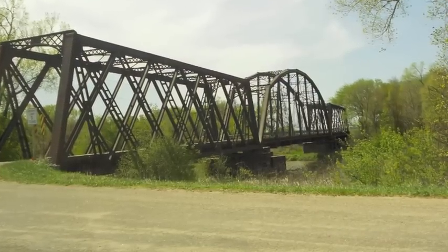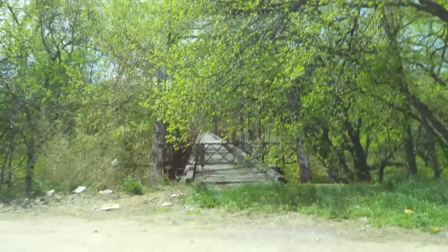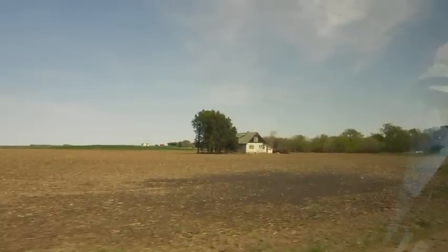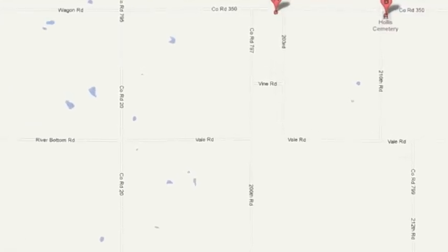Just outside of Hollis, Kansas, we drove over this one-lane bridge, and then we drove by this Union Pacific Railroad bridge. Here we turned east off of 200th Street onto Vine Road, which in this corner is actually where my grandpa grew up.